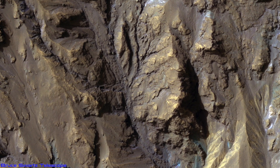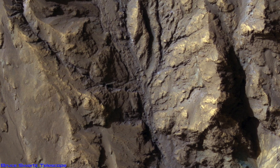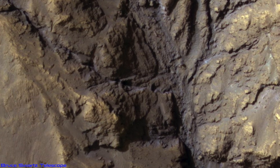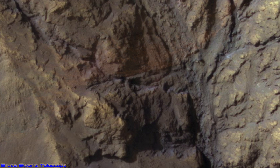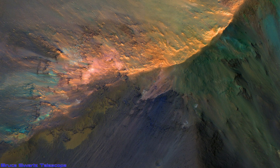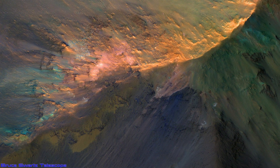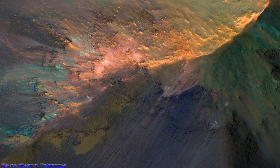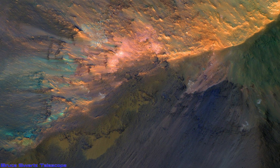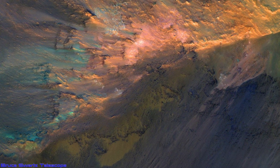If we went to Mars — and supposedly we're going to — we could live in the rocks. There's so much sand and rock that we could dig to safely get away from asteroids. This is a beautiful area called the Juventai Chasma. Look at the colorful ejecta and a lot of greens — is there vegetation? I'm not going to start that. But there is water on Mars and more and more they're talking about it.